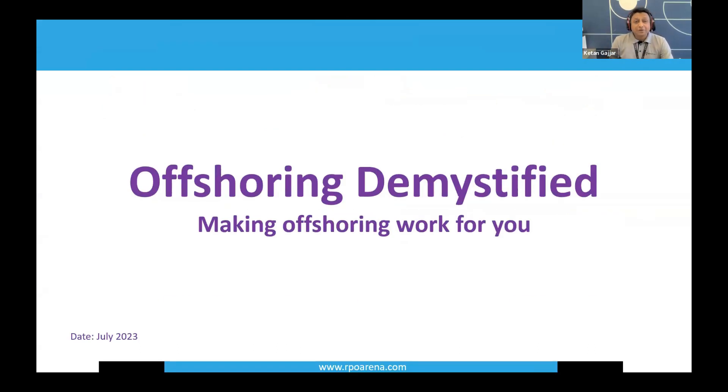If you liked the webinar and want to learn more about developing your offshore team, you can reach out. I really hope you enjoyed the webinar. Cheers.